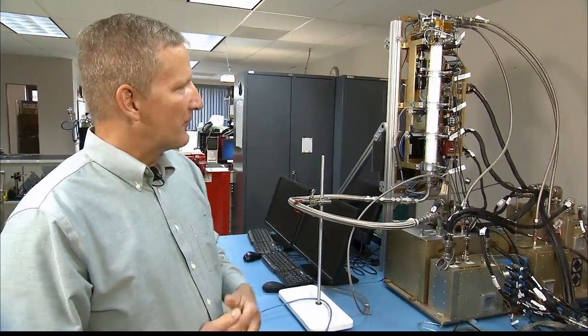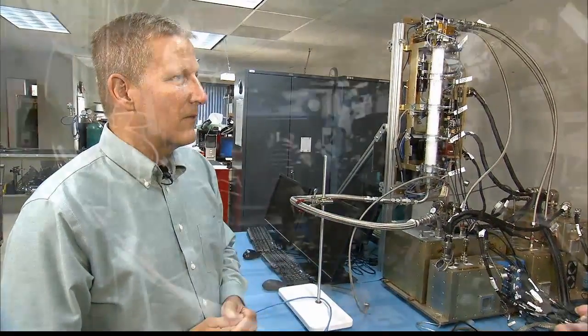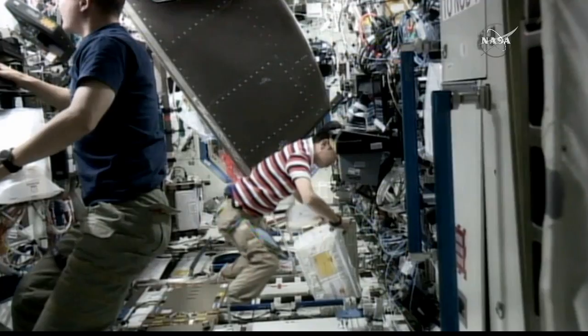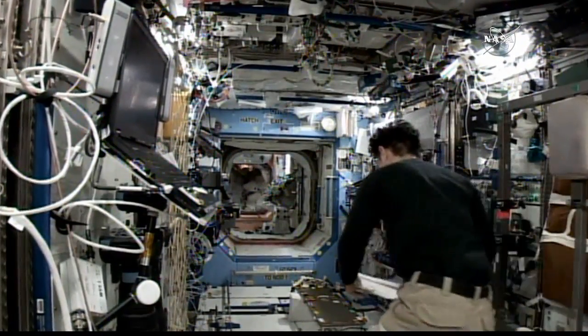Can you relate that to folks on Earth, how this relates? We primarily use these types of reactors in the life support systems on the space station, both water reclamation and air reclamation. So why do we need this new study?